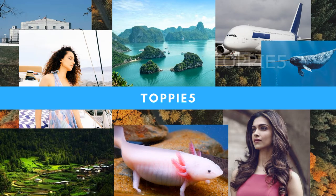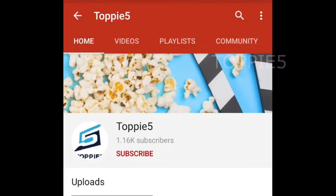Hey guys, welcome to Top 5. If it's your first time here, click the subscribe button below and press the bell icon for notifications.